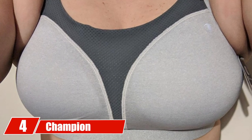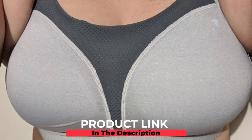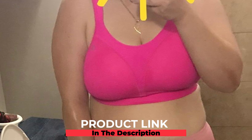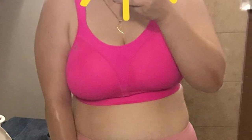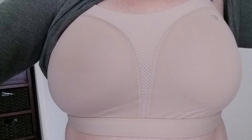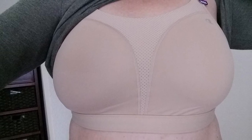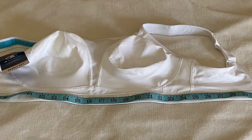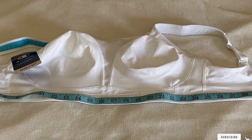Next, at number four, we have the Champion Spot Comfort Full Support Bra. This sports bra is a must-have if you are into high intensity workouts like running or weight training. It is made from a blend of cotton, mesh, polyester, nylon, and spandex, making it smooth and comfortable. The bra has molded cups which provide shape and a toned silhouette. The padded hook-and-eye closure at the back ensures optimum support throughout the day with no slippage, and it features a smooth lining, adjustable straps, and a breathable mesh panel.